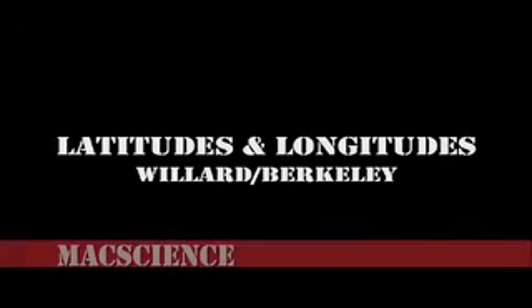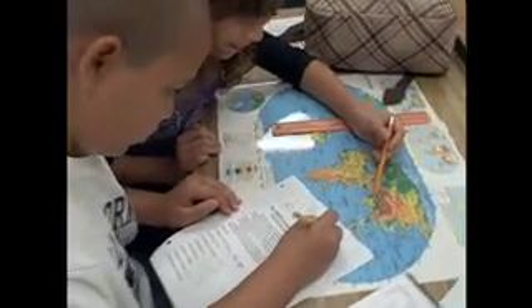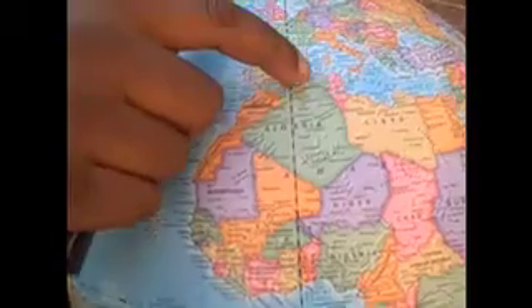Latitudes and longitudes, I love you, cause they help me find right where you are.